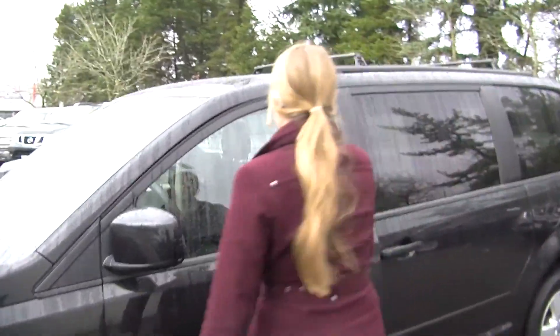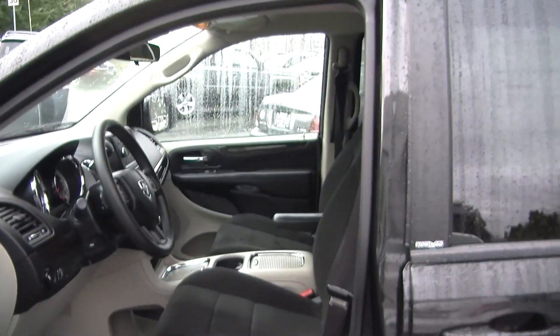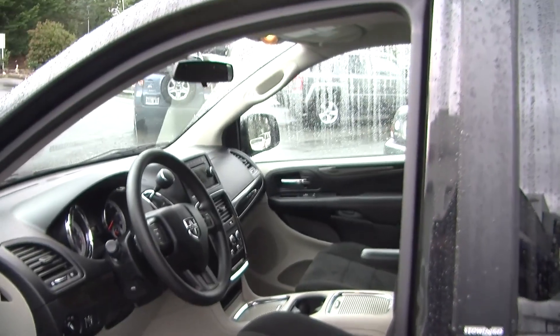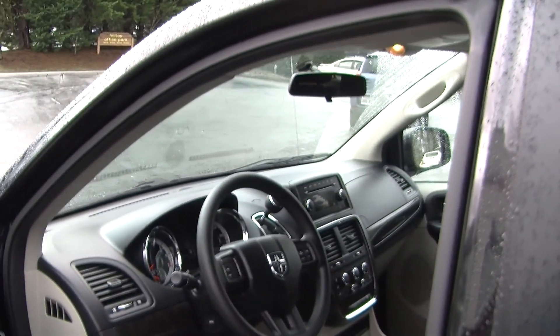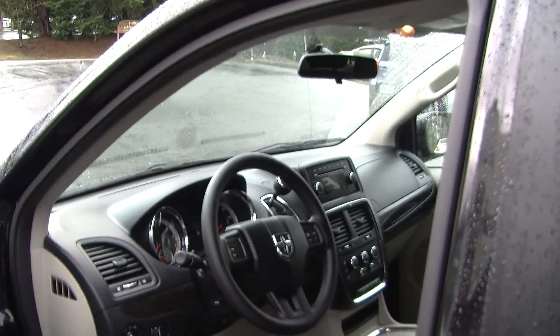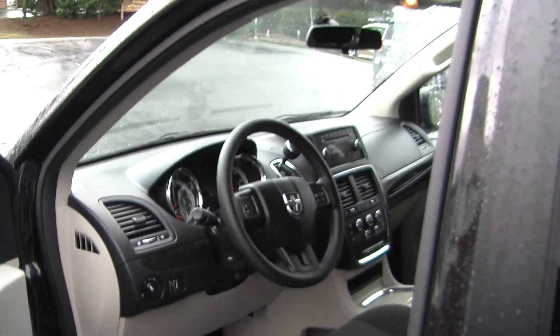Let's take a look at the interior. Inside it has cloth seats and automatic transmission. It has a CD player with iPod integration and AM-FM radio, integrated in the steering wheel. It has cruise control here for convenience. It does have adjustable pedals and all the power options — windows, locks, mirrors, and seats.